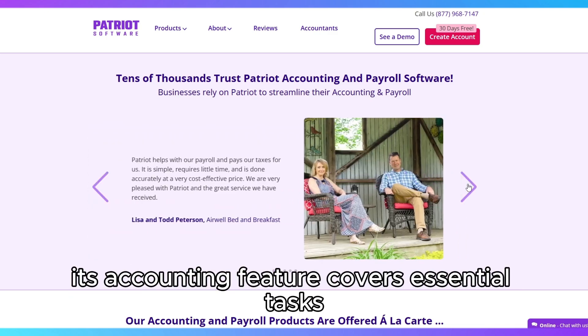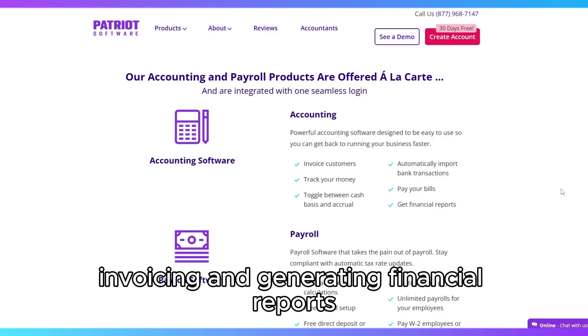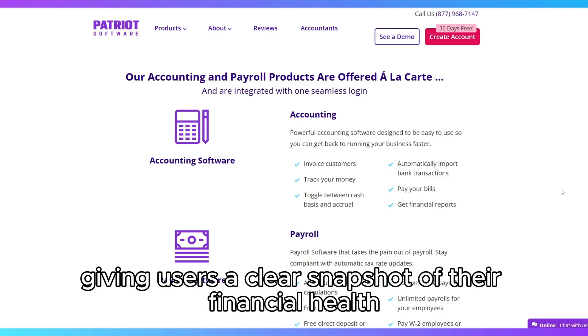Its accounting feature covers essential tasks like tracking expenses, invoicing, and generating financial reports, giving users a clear snapshot of their financial health.